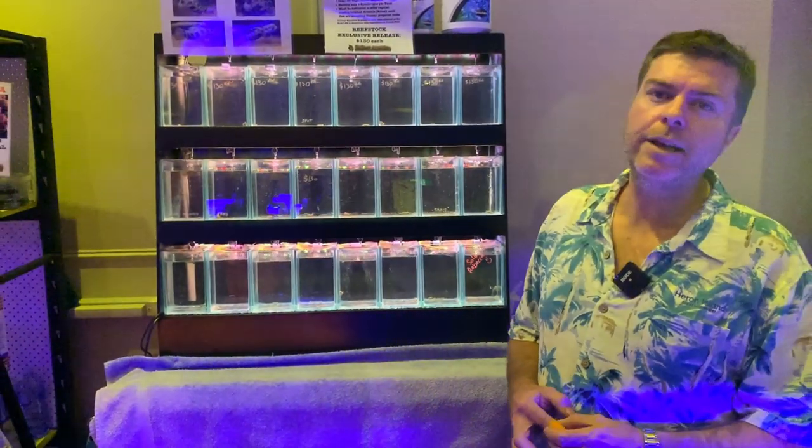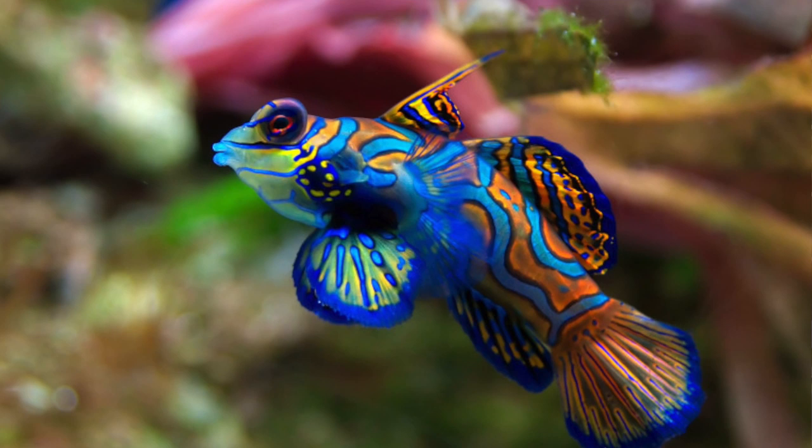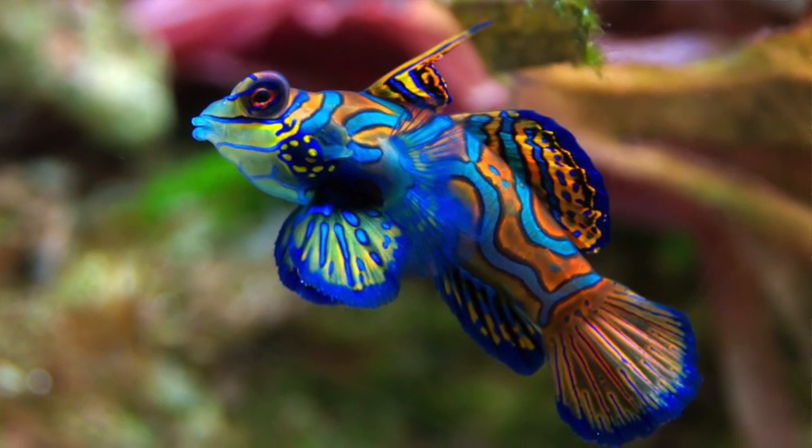In the future we definitely have the other species of mandarin fish in cultivation. We should have some babies available around Christmas time — they'll be around the $150 price bracket, and they'll be the splendidas variety, which is obviously the more popular variety.